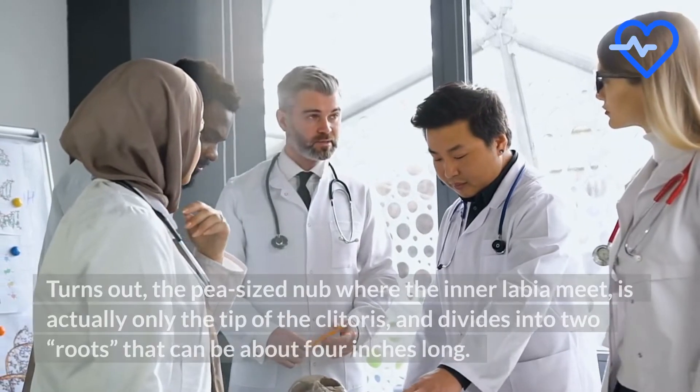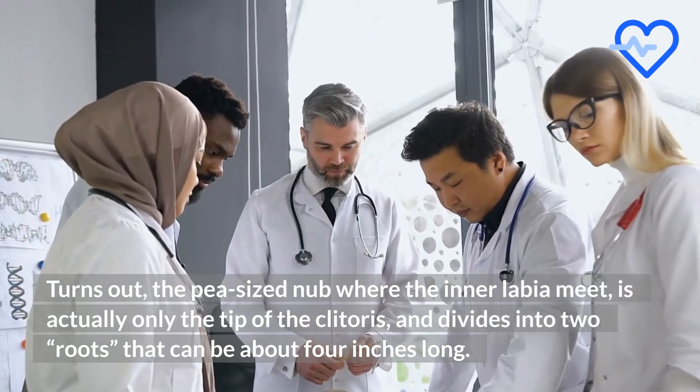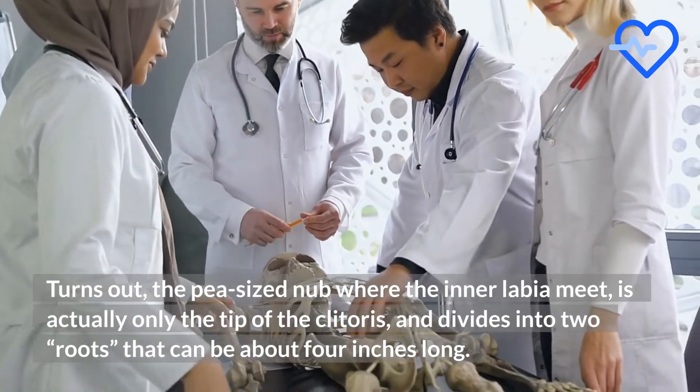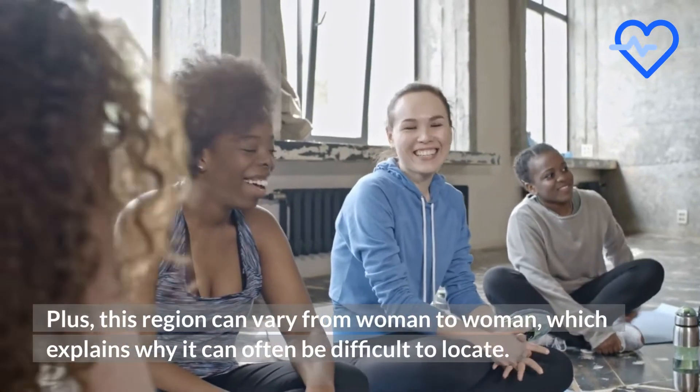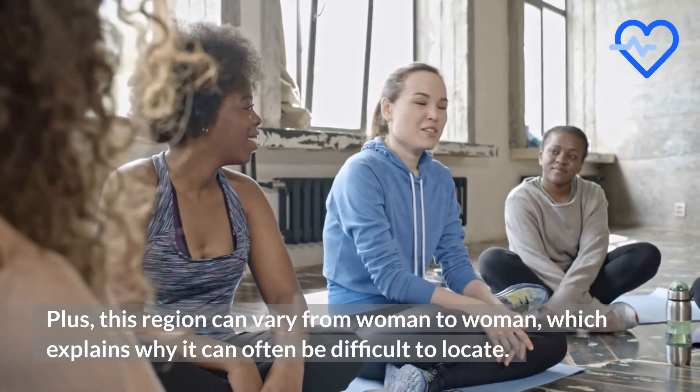Turns out, the pea-sized nub where the inner labia meet is actually only the tip of the clitoris, and divides into two roots that can be about 4 inches long. Plus, this region can vary from woman to woman, which explains why it can often be difficult to locate.